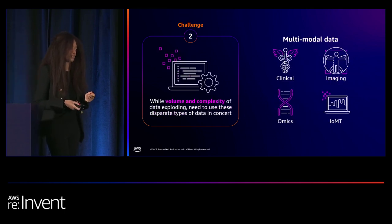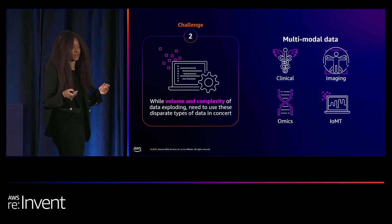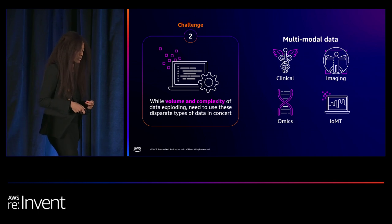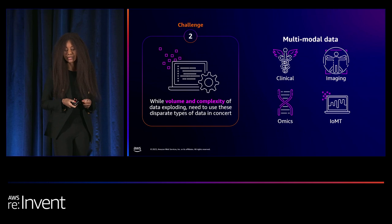The second challenge: the volume and complexity of data are both exploding. Any lab can now generate multiple terabytes a day from newer assays like cell painting, RNA sequencing, and cryo-EM. Yet 97% of data generated today goes unused because it's not stored in a manner that makes it easy to find or use. Scaling up storage would be hard enough if all data were the same type, but they're often different data modalities.